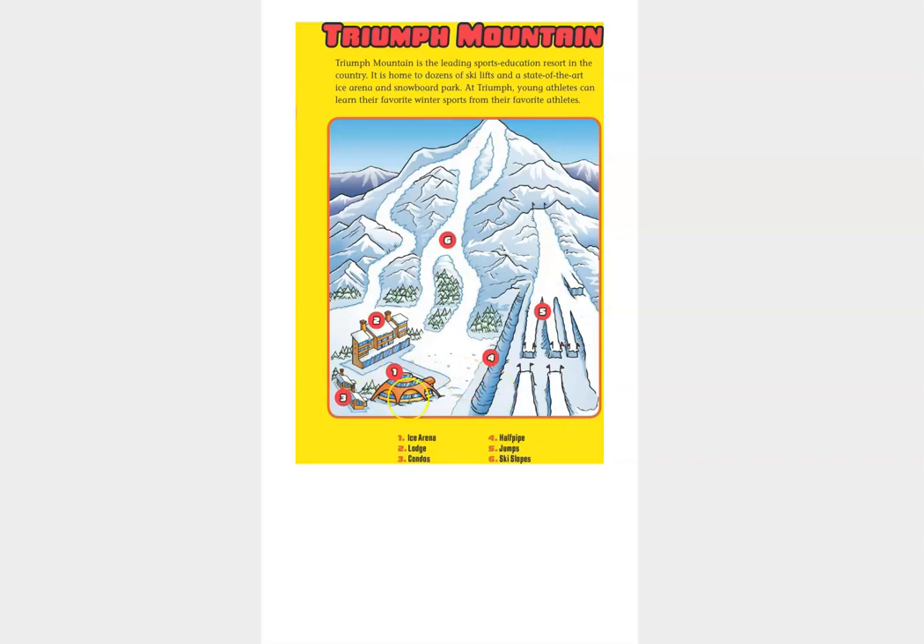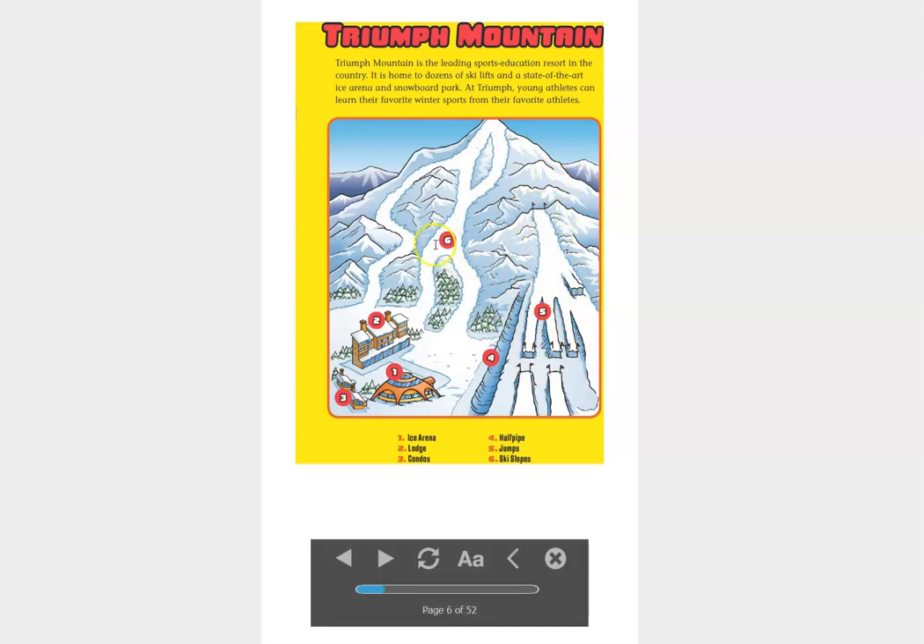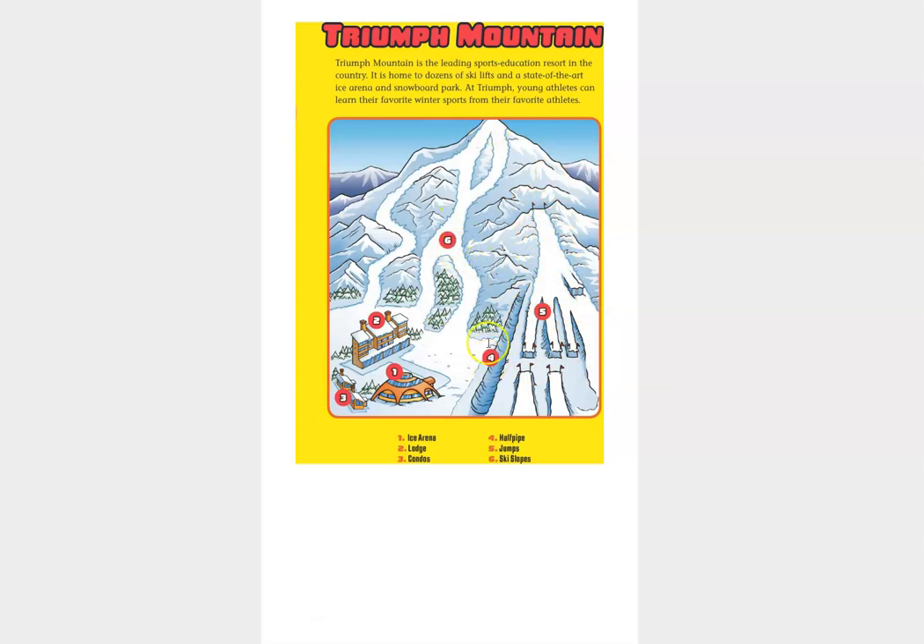So number one, this is the ice arena. Number two, this is the lodge. Sometimes the lodge is also called a hotel. Three, these are the condos or apartments. Four, this is the half pipe. Five, this is the ski jump area.